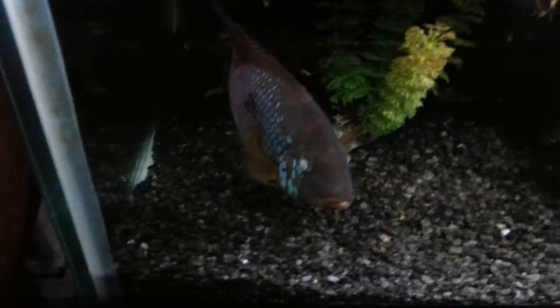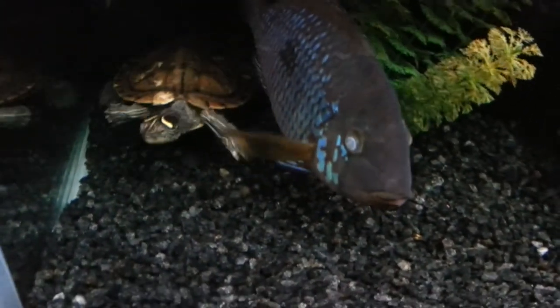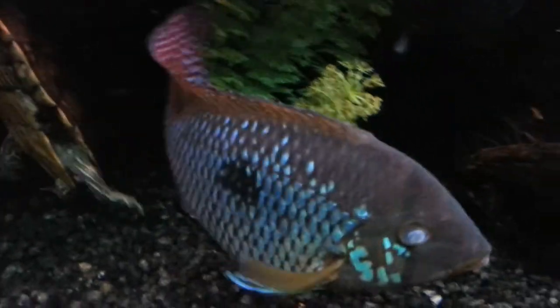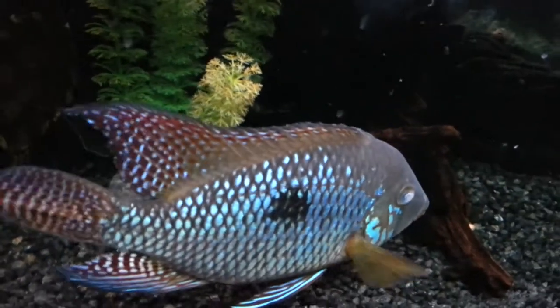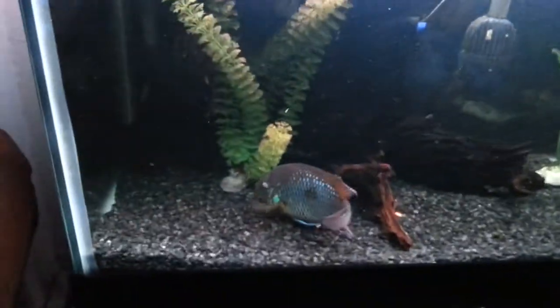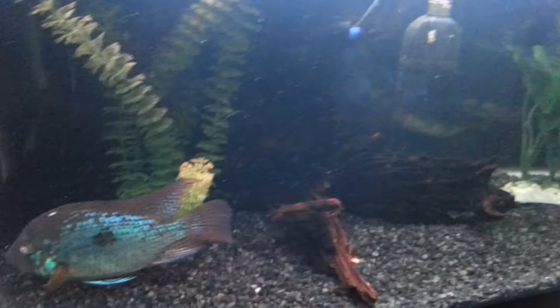This poor guy - one of my filters broke downstairs a couple days ago. It had enough to keep the water clean, but the next day I noticed one eye and then the other eye. He can see just fine and he's been eating fine, his colors look great. But you've got to be really careful with turtles - they're kind of dirty.